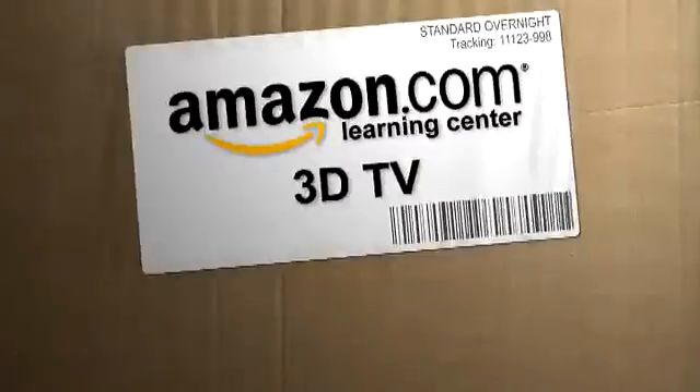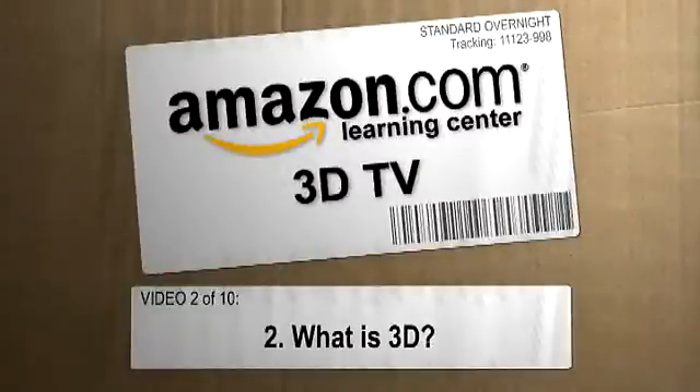Hi, I'm Paul Hockman for The New Simple on Amazon.com. Before we talk about what 3D is, let's talk about what 3D isn't. New. That's right — it's been around since 1840 when Charles Wheatstone called 3D the stereoscope.